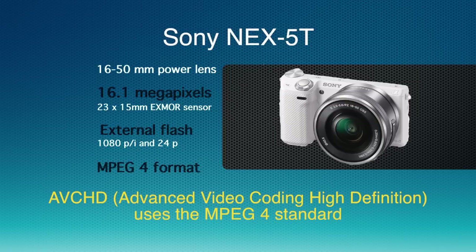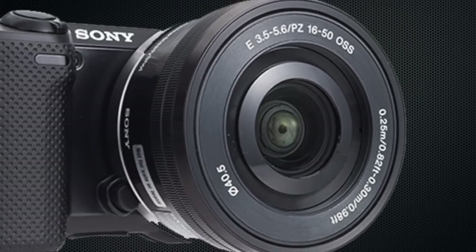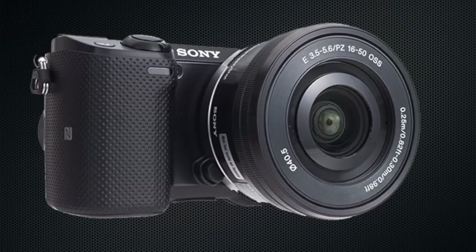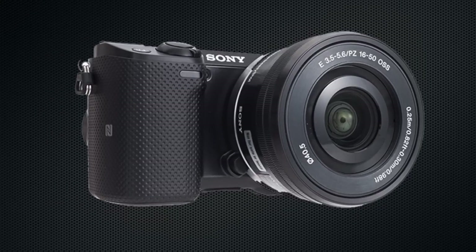It comes with a built-in stereo mic. The nice thing about this camera with the power zoom is that when the power is off, it actually retracts the lens a little bit, making the camera just a little bit smaller for handling and storage.